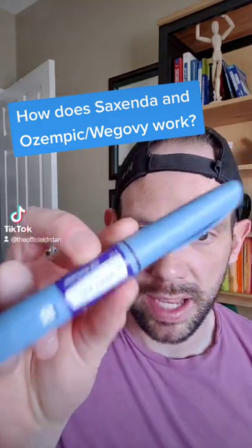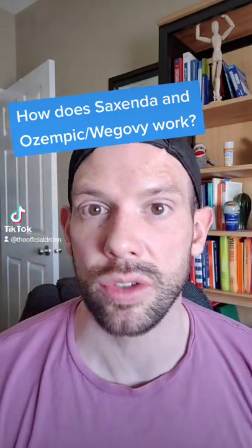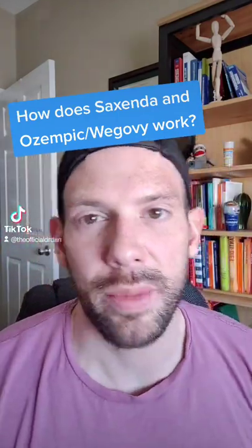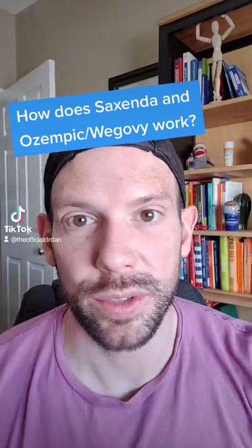Alright you beautiful people, I'm getting lots of people asking me about how Saxenda and Ozempic or Wegovy actually work and how they help us in supporting our weight. In case you forgot, my name is Dr. Dan, I'm a pharmacist turned obesity expert and this is my area of expertise.